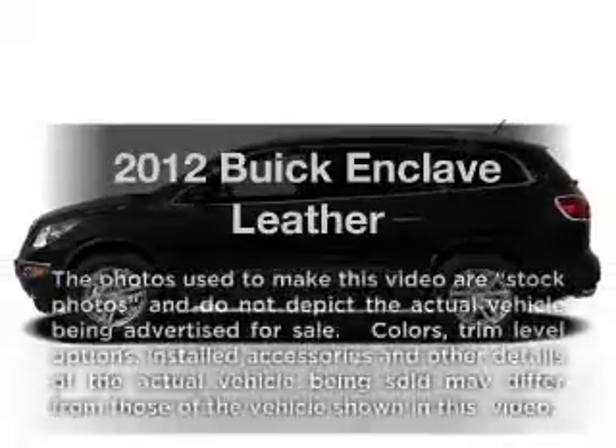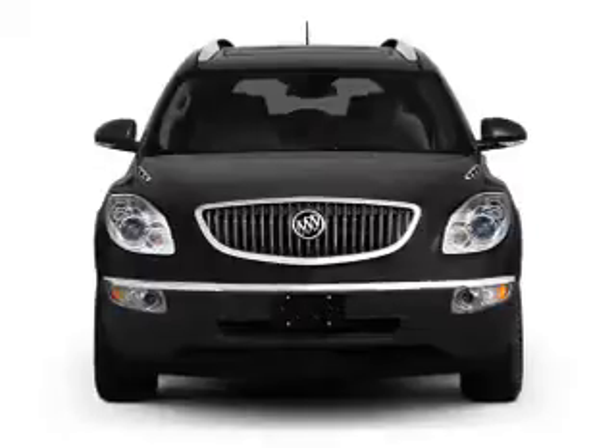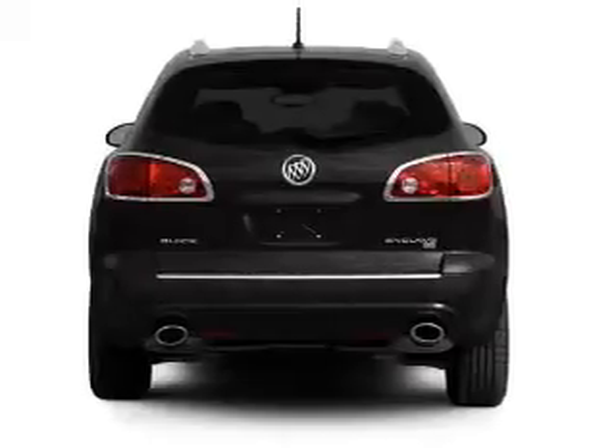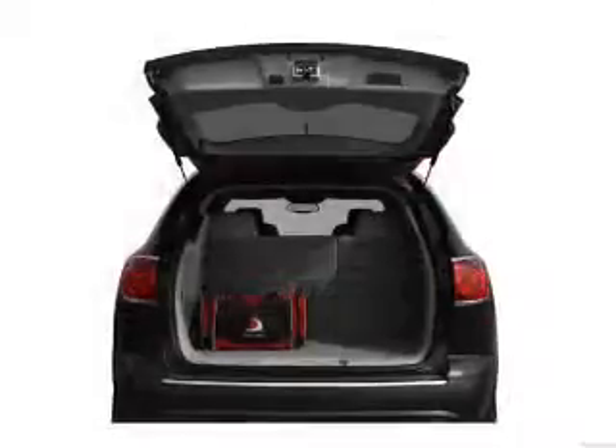Check out this 2012 Buick Enclave. If you're looking for a first-rate auto, this one could be yours today. With a reliable six-cylinder engine connected to a smooth shifting six-speed automatic transmission, anti-lock brakes help you bring your vehicle to a safe stop.